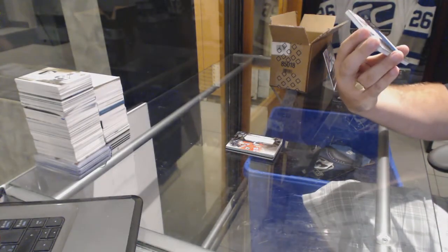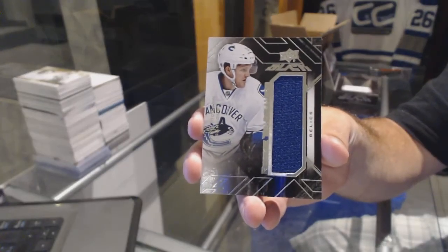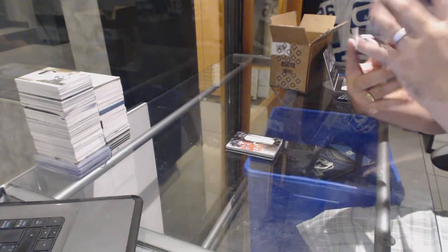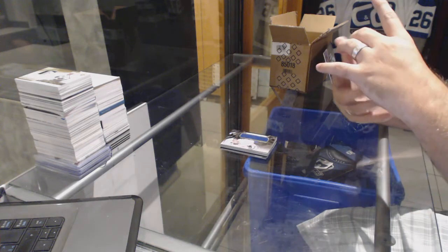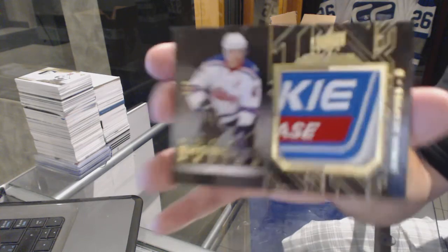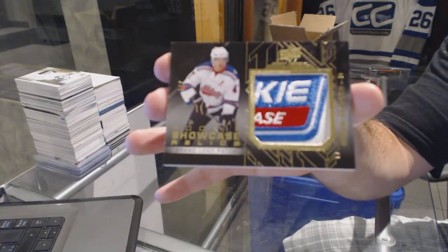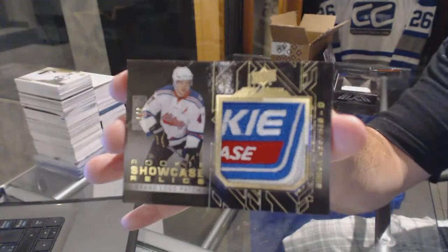For the Vancouver Canucks, Rookie Trademarks — Jared McCann. And we've got — oh, that's filthy — number two of seven, brand logo patch for the Pittsburgh Penguins, Simone de Prey, two of seven.